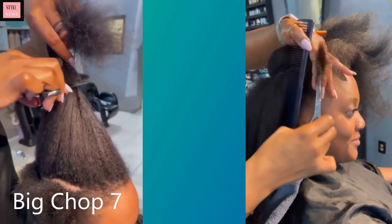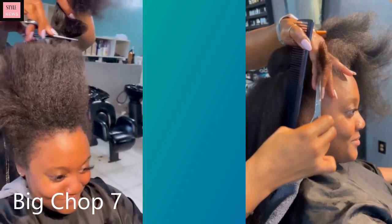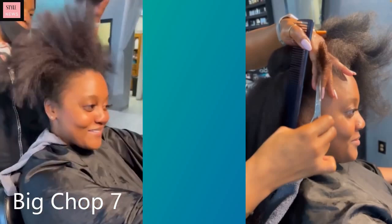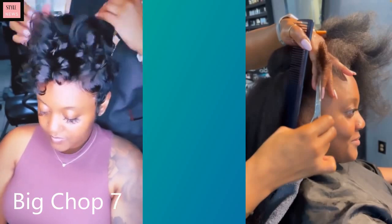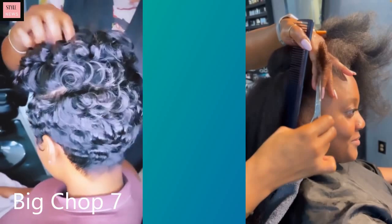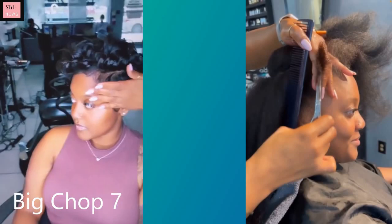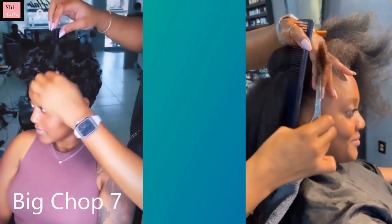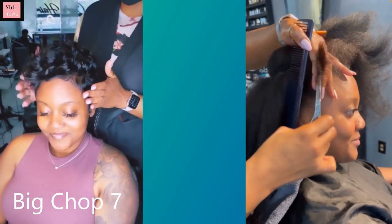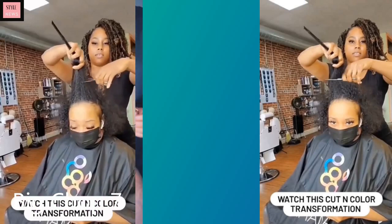Moving on to big chop number seven — she also got a pixie cut. Oh my gosh, look how much volume she has at the top! Those curls are just giving me life right now, this is definitely a vibe. Love it — she made a good decision y'all with that one.